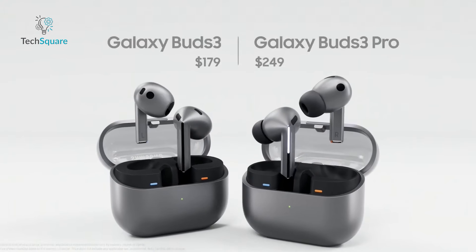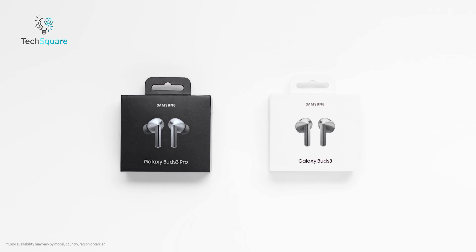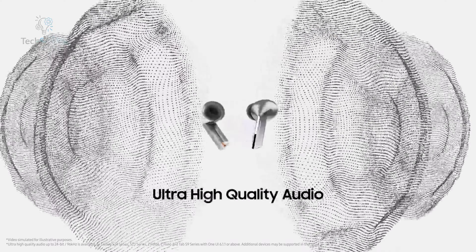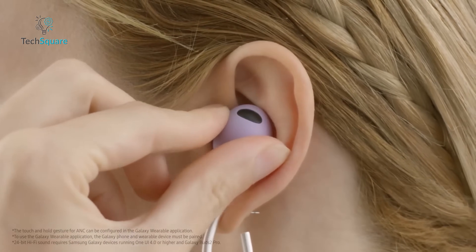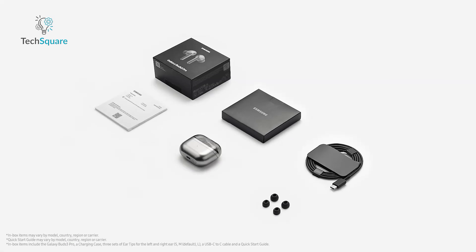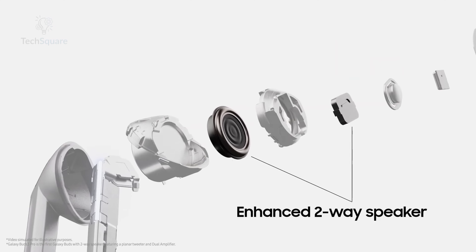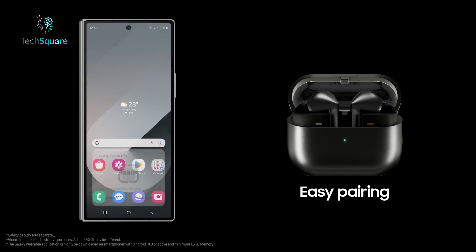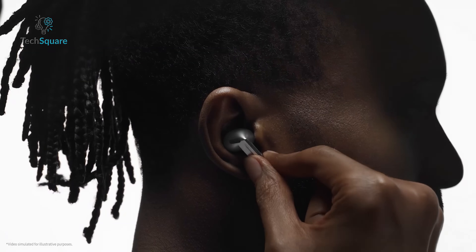Retailing at $249, the Galaxy Buds 3 Pro position themselves squarely against Apple's AirPods Pro 2. This premium price tag reflects the advanced features, refined design, and robust performance that Samsung has engineered into this model. Overall, whether users prefer the traditional pebble-like design of earlier Galaxy Buds or are open to embracing the new stem design of the Galaxy Buds 3 Pro, Samsung offers a compelling alternative to Apple's AirPods lineup. With competitive ANC, superior sound quality, intuitive usability features, and extensive customization options via the Galaxy Wear app, the Galaxy Buds 3 Pro caters to discerning consumers seeking a high-quality audio experience paired with modern convenience and style.